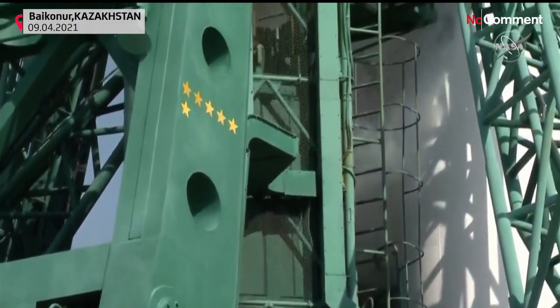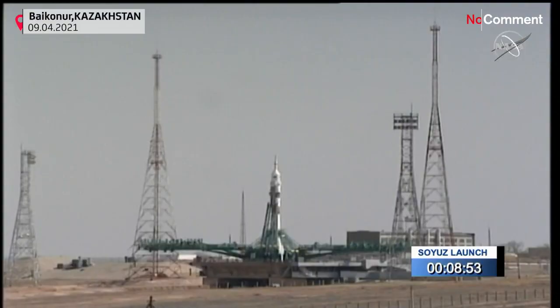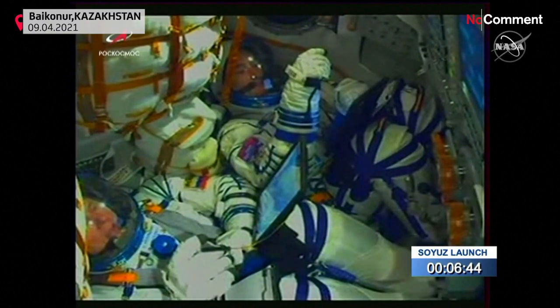Pyotr Dubrov in the left seat, Mark Vande Hei in the right. 2:42 and 41 seconds a.m. Central Time, 7:42 and 41 seconds GMT. Copy — everything is good on board and we are ready for launch. Copy.